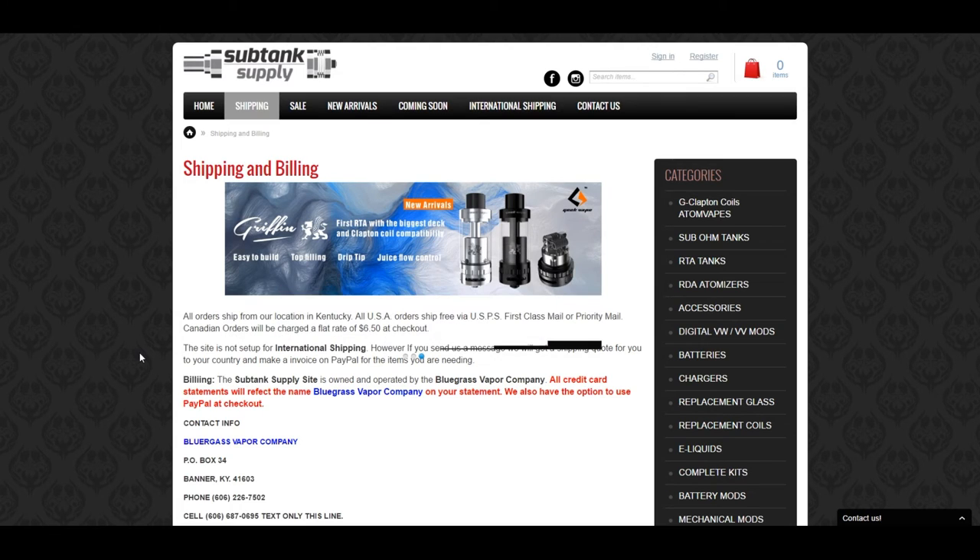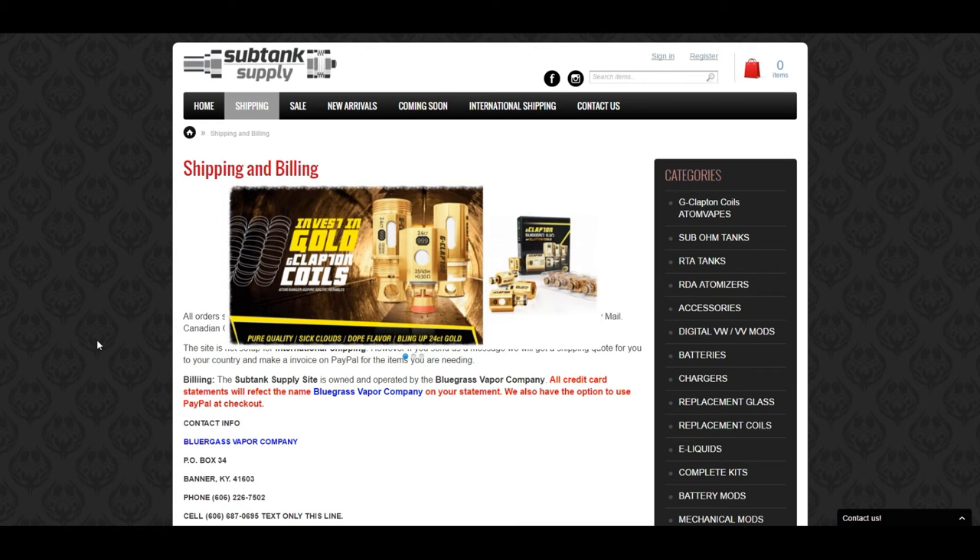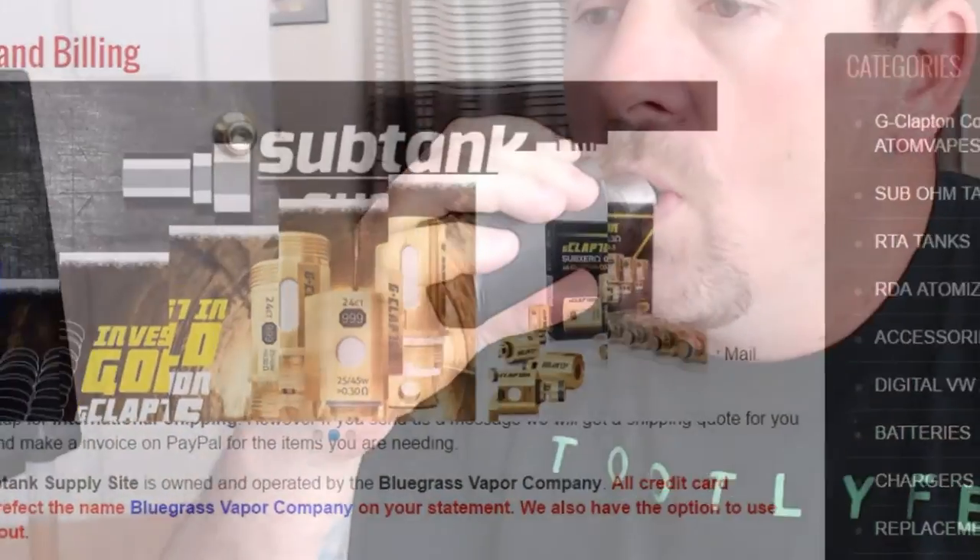I would highly recommend adding these guys to your repertoire as one of the go-to online places. They may not always have what you need and may not be the cheapest, but their customer service is by far the best. If you're on the east coast, I got my product within a day — I'm in Maryland and they're in Kentucky, so that's really only a day away anyway.